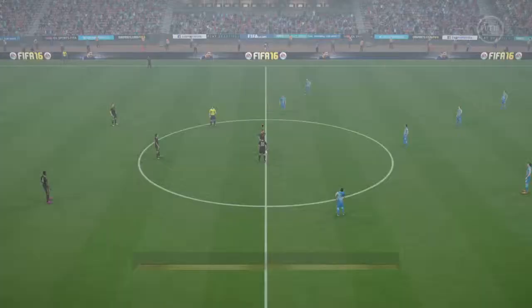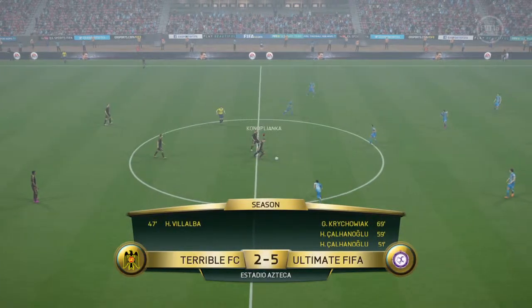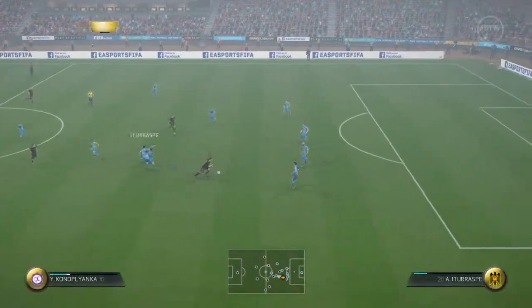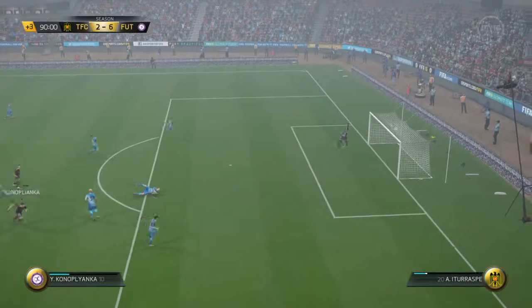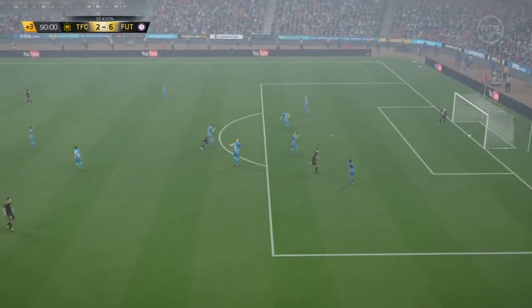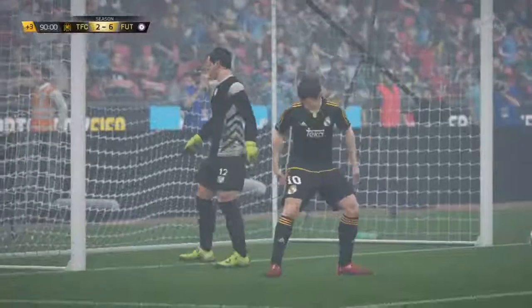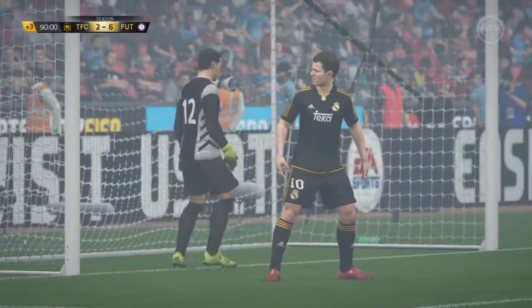He scored from that distance — it's an incredible strike. Lots of goals. A bit of complacency from the side that's got this game wrapped up — it's a rap across the knuckles, a reminder you've still got to take it seriously, even when you're winning well.